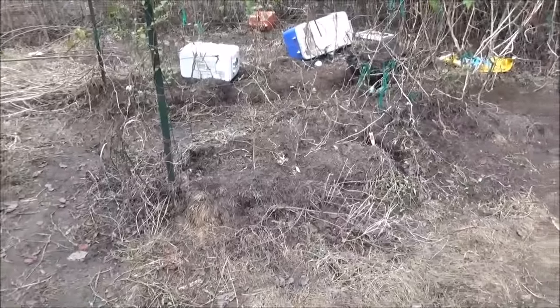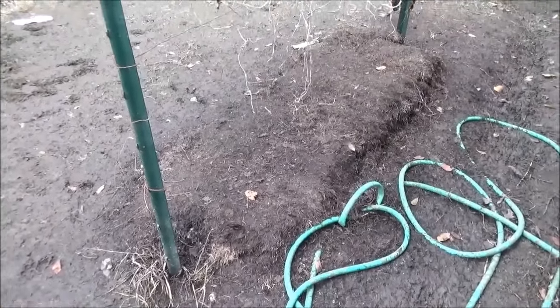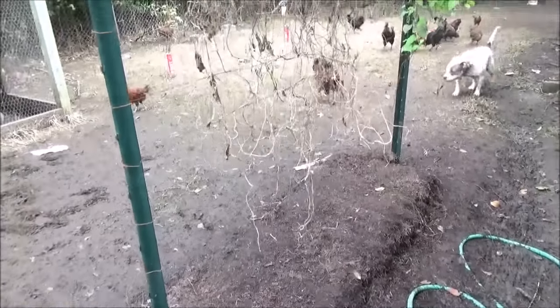These bales are done. This one over here was all the green beans — flattened. We'll have to get new bales now. Everything is dead.